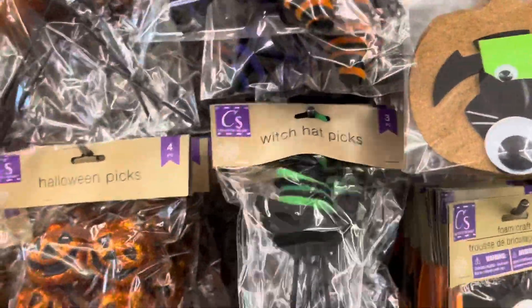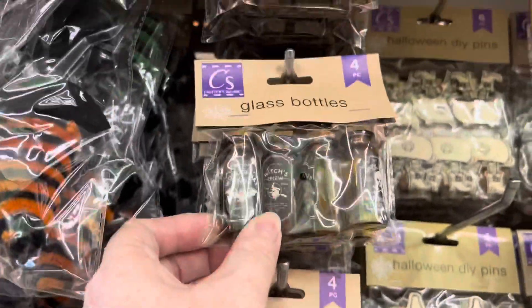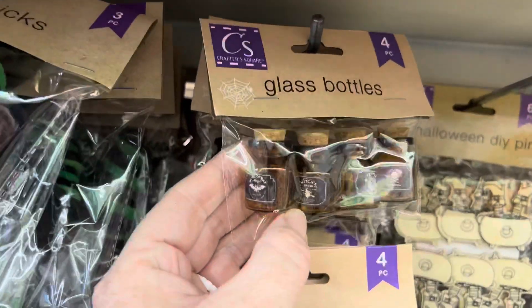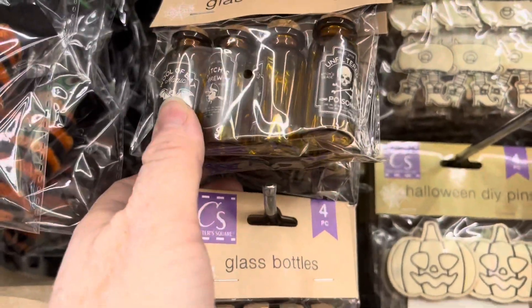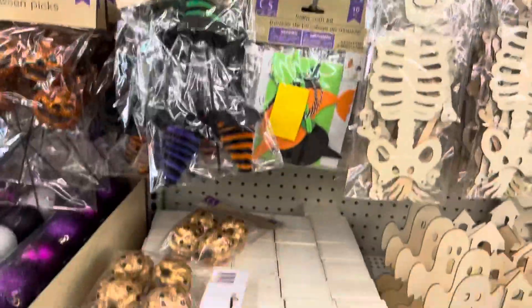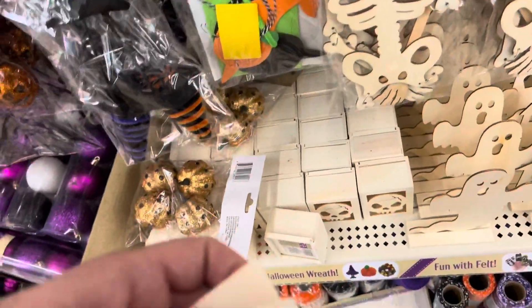We have little picks, witch hats, and jack-o'-lanterns. These are cute — they're already like pre-made glass bottles: wool of bat, witch's brew, trimmed spider hair. Oh, they're all different. Those are cute. And they have plain wood little boxes. Maybe you can put a candle on that.